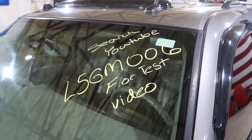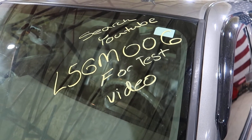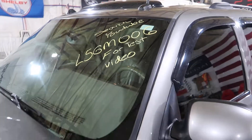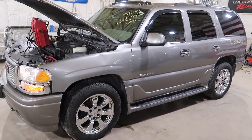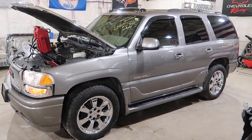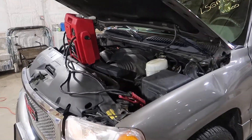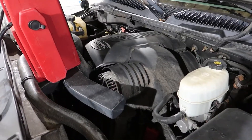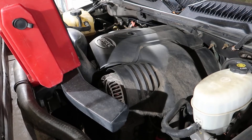Welcome to J&J's test video for K5 GM006. This is a 2005 Yukon Denali with a 6-liter LQ4. Has right around 190,000 miles on it. It is pretty quiet, holds good oil pressure, runs really nice. It's a run and drive.